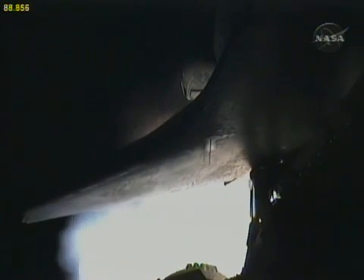It's one and a half minutes since launch. Endeavour has consumed more than two and a quarter million pounds of propellant and weighs less than half of what it did at launch.